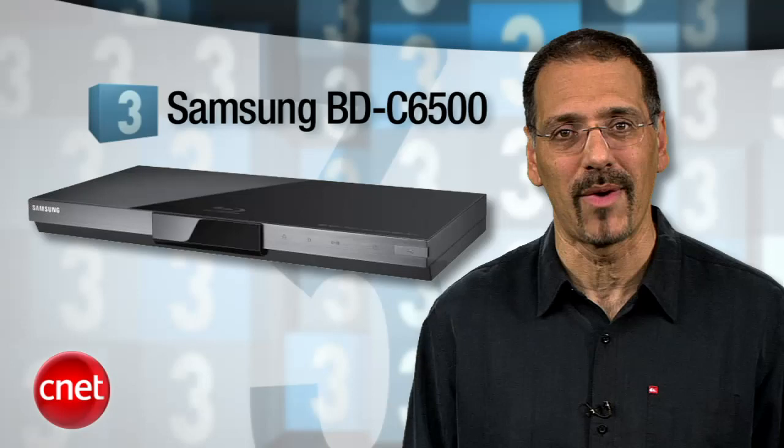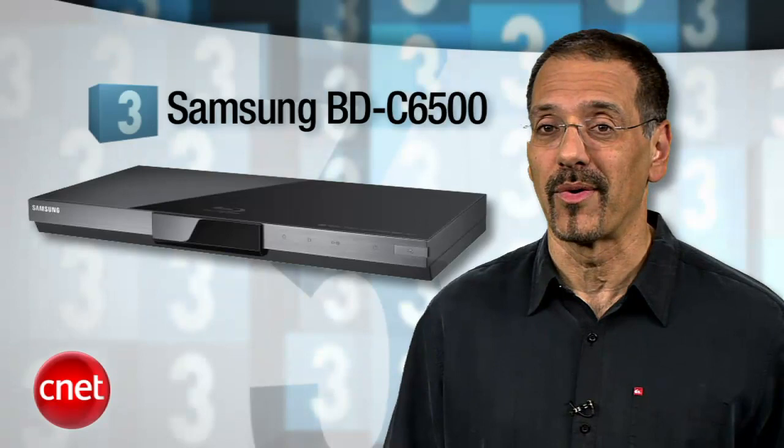Coming in at number 3, the Samsung BD-C6500 Blu-ray deck — it's our favorite straight-up Blu-ray player. But even if you're just lukewarm on Blu-ray itself, like yours truly, this box also gets you streaming services like Netflix, Vudu, and YouTube. It has 7.1 surround outputs, a gigabyte of storage onboard, plus built-in Wi-Fi. And Samsung is pushing their own apps platform now, so down the road you'll be able to load this thing up with what you want and make it a personalized home media terminal.